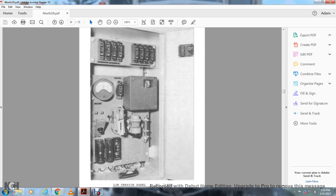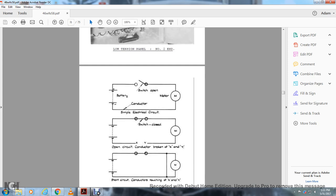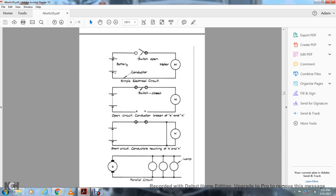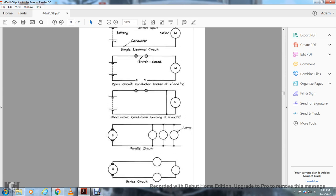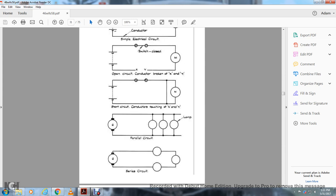This is a picture of the low tension panel, number two end. This circuit shows the battery with an open switch, open motor — a simple electrical circuit. This shows the battery with the switch closed. Also shown is the motor with an open circuit broken at the X and Y ends. This shows a short circuit with the conductor touching X and Y, battery going through the motor and through the fuses. Also shown: a generator going through parallel circuit lamps, and a generator going through a series circuit of motors or lamps.